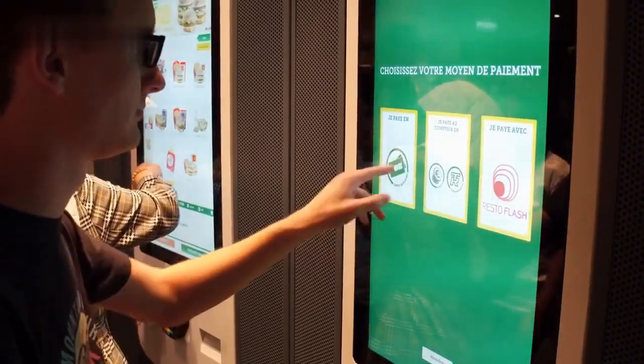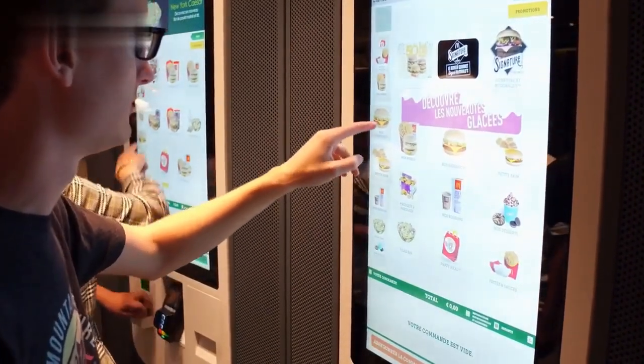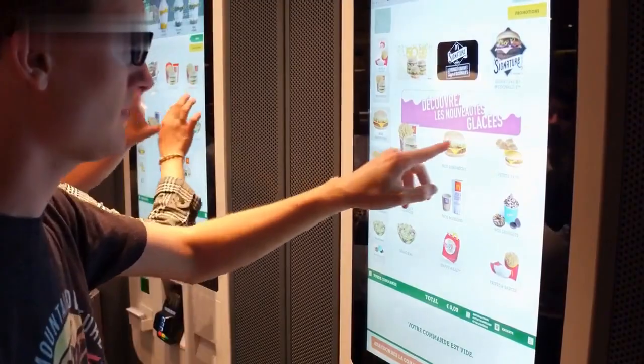The future holds boundless potential. Self-order POS kiosks and restaurant digital menu kiosks are here to stay, reshaping the landscape of sports stadium dining and offering unmatched convenience and joy to fans worldwide.